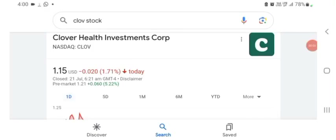Hello guys, welcome back to my YouTube channel. In this video we are going to talk about Clover Health investment stock. I am going to take a look at the fundamentals of the company and also take a look at the chart of the company, just to see how this company is doing so you know if it's worth your risk of investing.